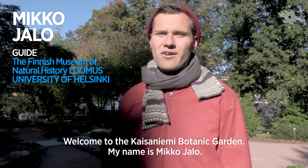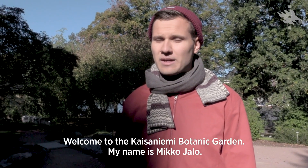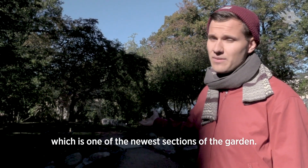Welcome to the Kaisanemi Botanic Garden. My name is Mikko Jola. I work here in the garden as a guide and I'm going to give you a short tour in our moss garden, which is one of the newest sections in the garden.